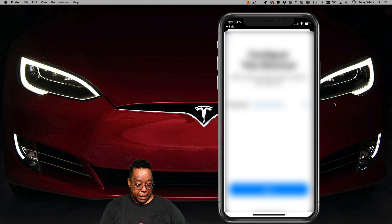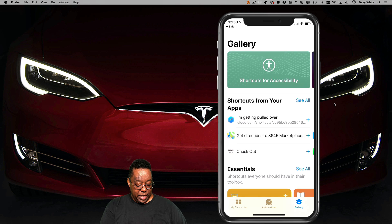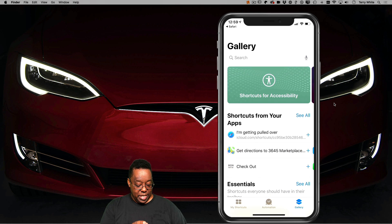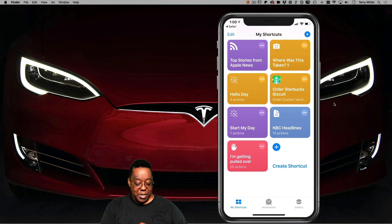And now it's basically saying that the shortcut is done and ready to go, but you're not quite there yet because of the way iOS works with permissions. You still need to go back to the shortcut and allow it to record, allow it to save, allow it to send a message. So let's go back to my Shortcuts and now tap on 'Getting Pulled Over.'